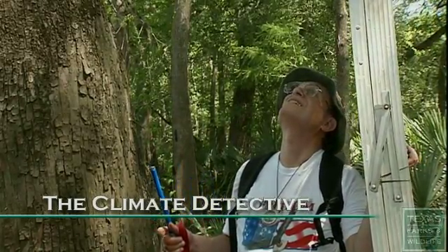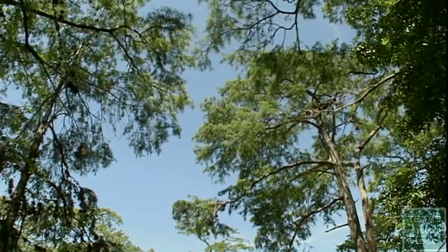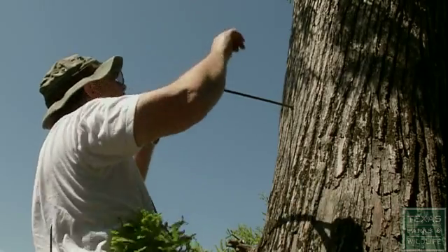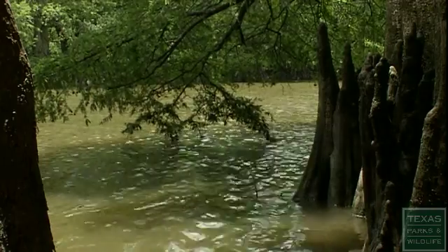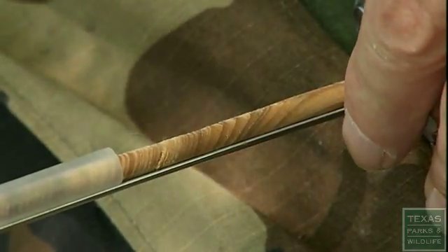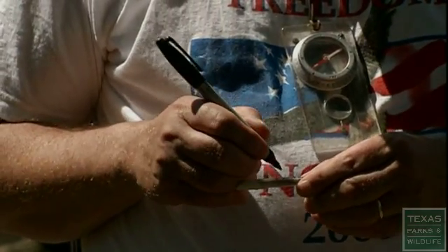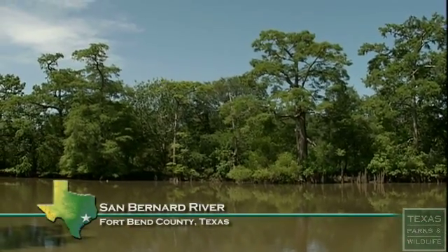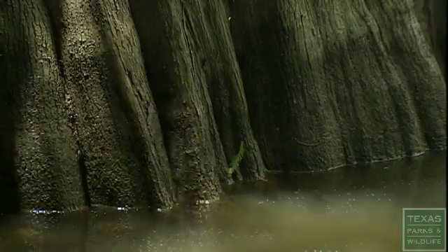Beautiful trees. We're studying the bald cypress trees because we're interested in getting information about climate out of the tree rings. The bald cypress, although they do grow right in the water or right next to the water, actually show the influence of climate. The center is right here. If it's a good growing year, they put on a nice ring, and in a drought they'll put on a much smaller ring. Trees like these along the San Bernard River west of Houston have been keeping climate records much longer than people have. Right now we've got a chronology here that goes back to the 1400s.